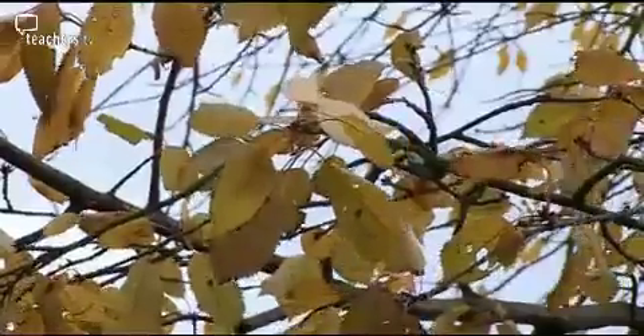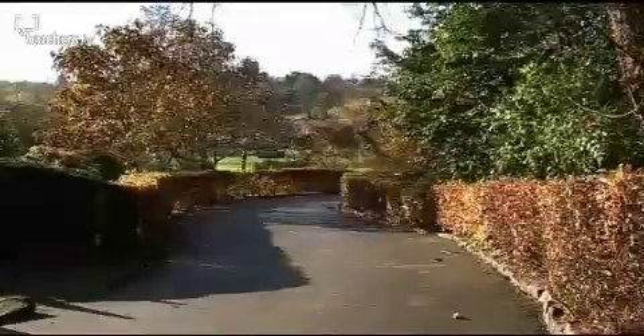Leaves: factories to make food and oxygen — essential for our life on Earth.